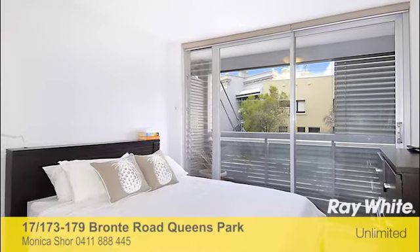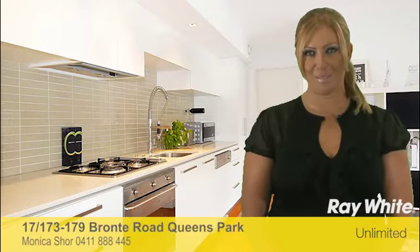Thank you for taking the time to view this fantastic property. We look forward to meeting you at one of the Open for Inspections and to being of future assistance. Have a great day. Thanks.